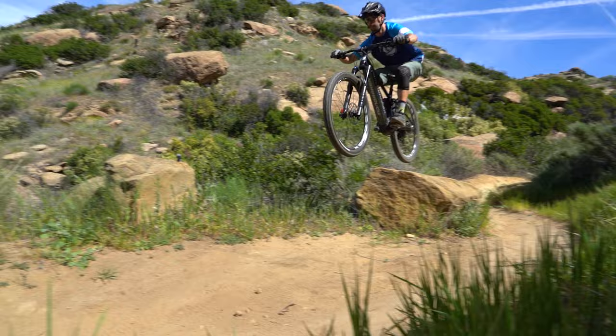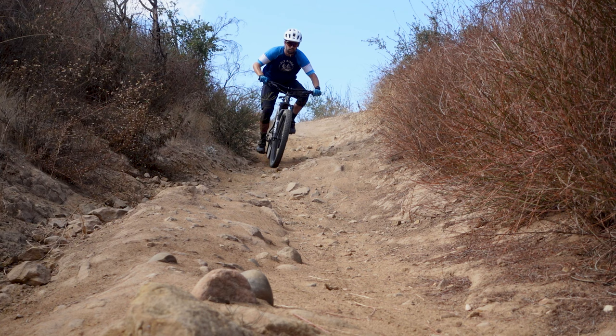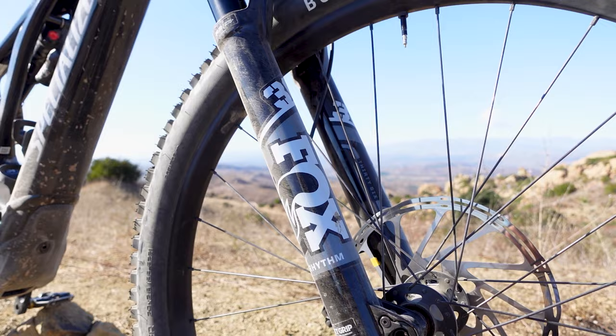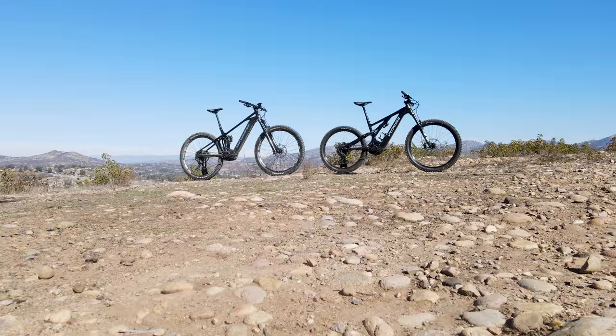Moving over to the Levo: its shorter platform and mullet wheel setup give it more pep and agility down the trail and through corners. With that said, the Levo can absolutely still handle itself in the hands of an aggressive rider, but with the Fox 36 Rhythm and the mullet setup it is much less forgiving than the Crafty with its Fox 38 and full 29er.